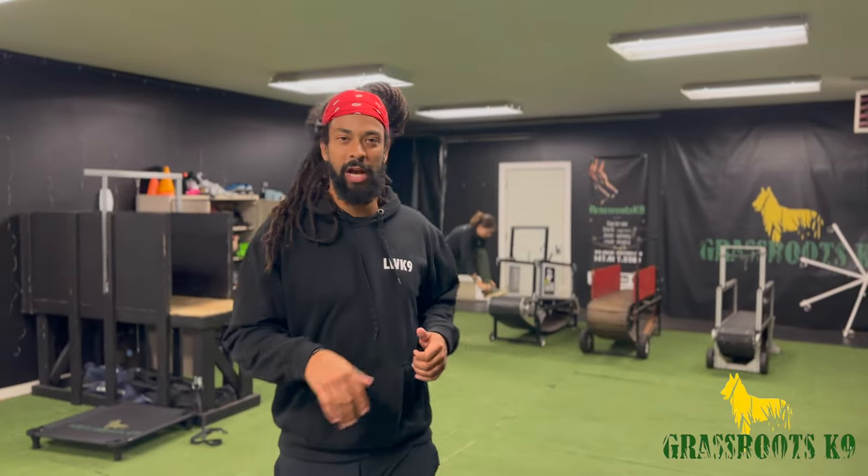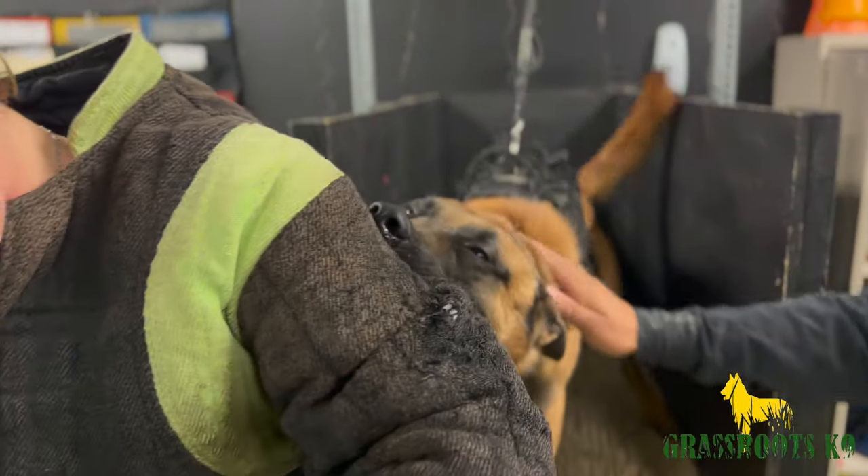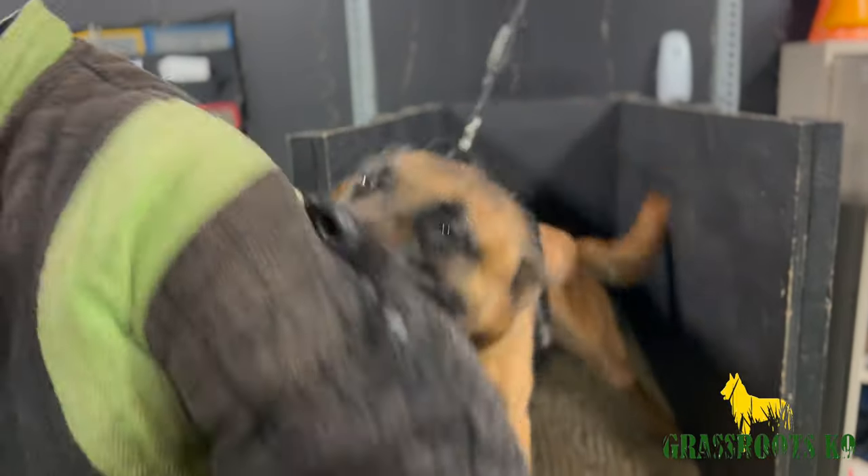Next in we have Jasper. Jasper is going to go on the table and we're going to work on some outs with him. Jasper is sold already, so we're just cleaning and finishing some things up for him. What we're really trying to do is make sure he has a reliable verbal out, because he has not had one so far. We want to clean that up before he gets to go work at his agency. That's kind of a wrap for the day — we've shown you some of the dogs we were working. That's a little bit of insight on what happens here at Grassroots Canine when it comes to dealing with the working dogs.